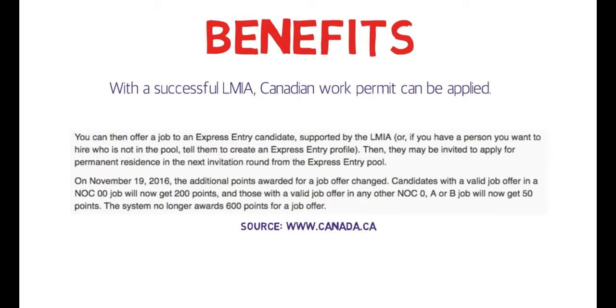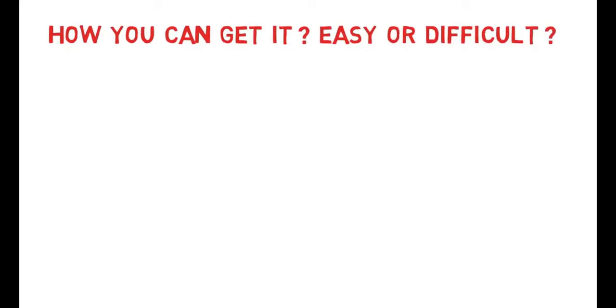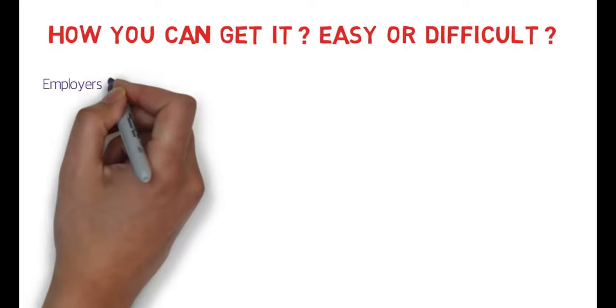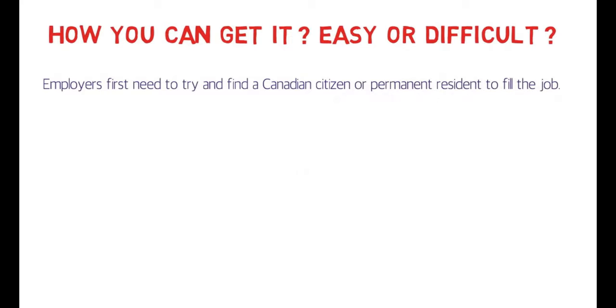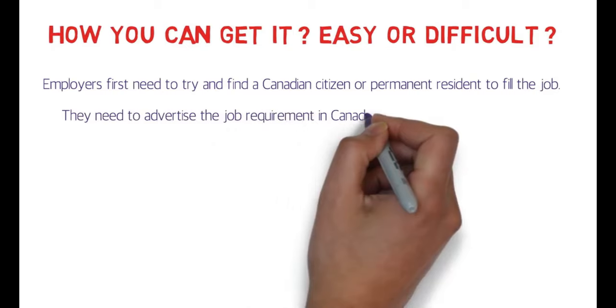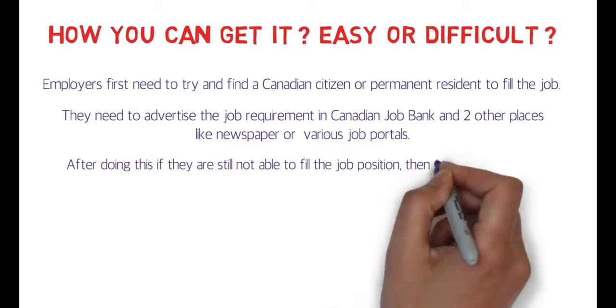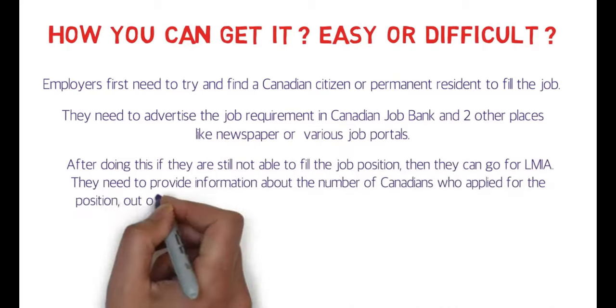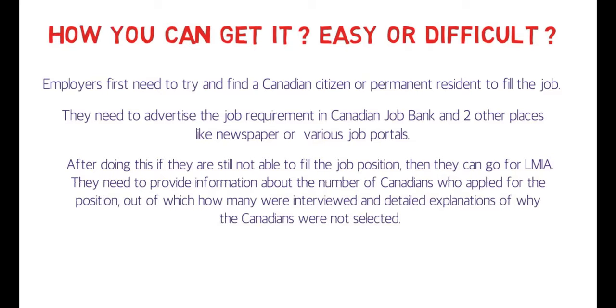How can you get it — is it easy or difficult? To understand this, think in terms of employers. Employers first need to try and find a Canadian citizen or permanent resident to fill the job. They need to advertise the job requirement on the Canadian Job Bank and two other places. If they're still not able to fill the position, then they can go for LMIA, providing information about the number of Canadians who applied, how many were interviewed, and detailed explanations of why Canadians were not selected.